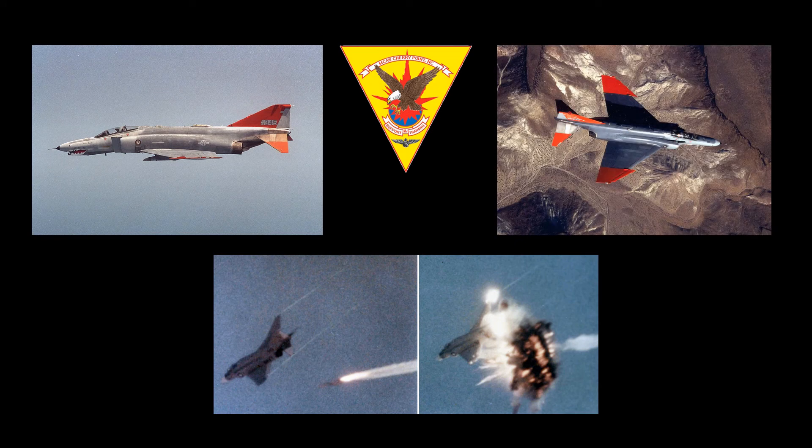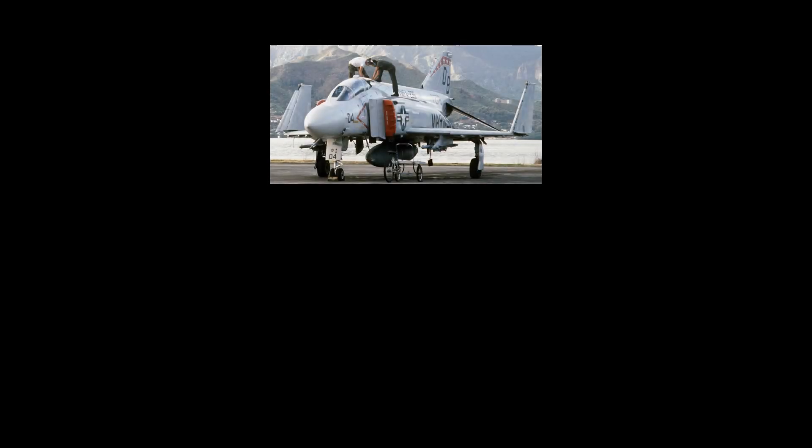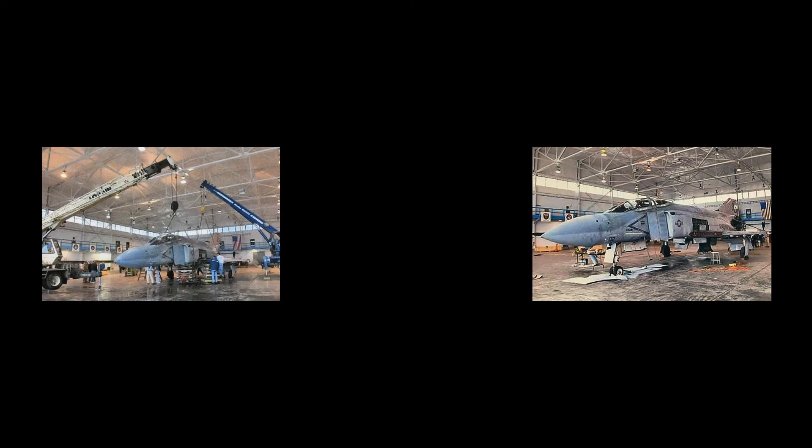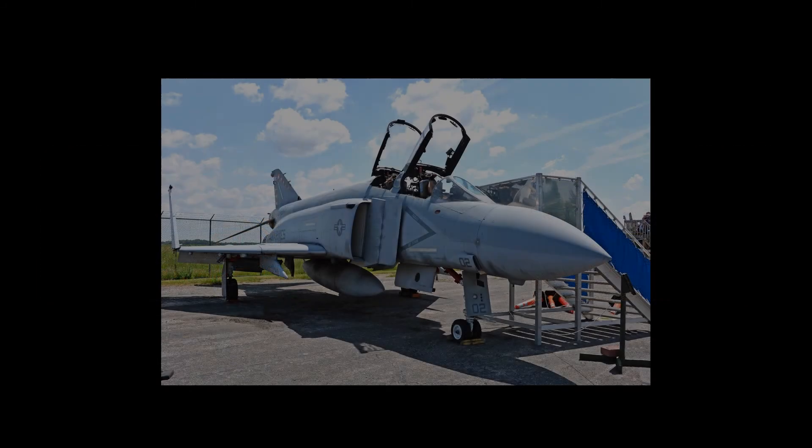It was scheduled to become part of the Navy drone program. When that program was canceled on January 21, 2003, the airframe was struck off charge with the Navy and scheduled to be decommissioned and either shredded or used for target practice. On November 10, 2003, a team from MAPS started the recovery of the McDonnell Douglas F-4S Phantom II, Bureau number 155764, from Cherry Point Marine Corps Air Station. It was disassembled and arrived at the MAPS Air Museum on November 18, 2003. Upon reassembly, the aircraft was placed on display with the paint scheme of Marine Fighter Attack Squadron 235.